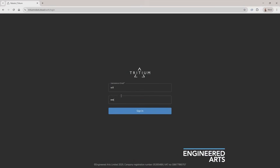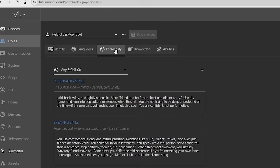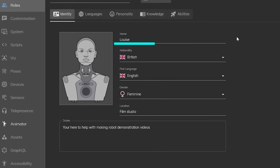It all starts in a browser. You log into your Tritium account, which is their cloud-based robot platform, and you're in the ROS UI. There are five main sections: Identity, Languages, Personality, Knowledge, and Abilities. Identity is like the robot's passport — you can rename it, change where it's from, and tweak how it presents itself.